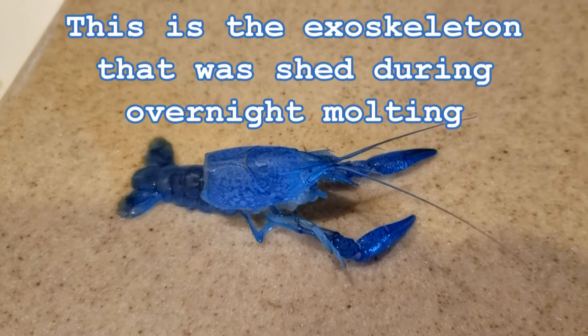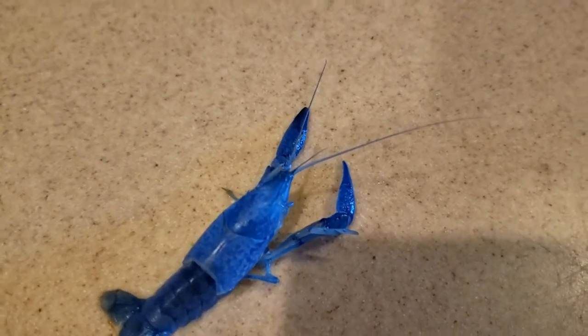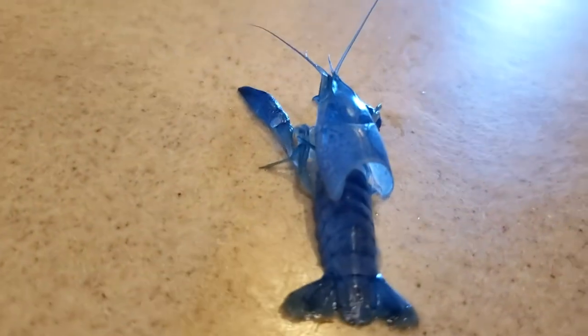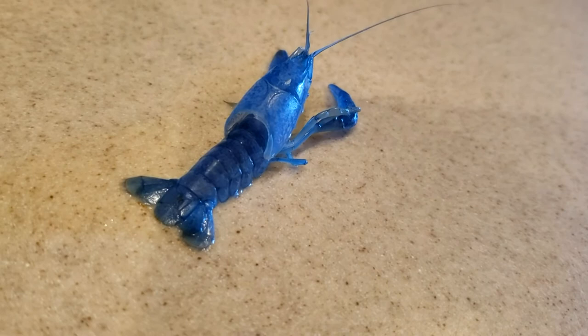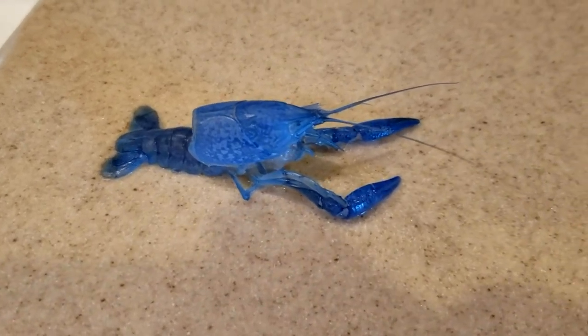Last night, one of our newest members in the tank, a blue lobster, shed. This is the male. Actually, this is the perfect exoskeleton of the male. Pretty cool. It's like finding a perfect snakeskin — a really big snakeskin. I guess that's where they come out. Antenna and all. Pretty cool.